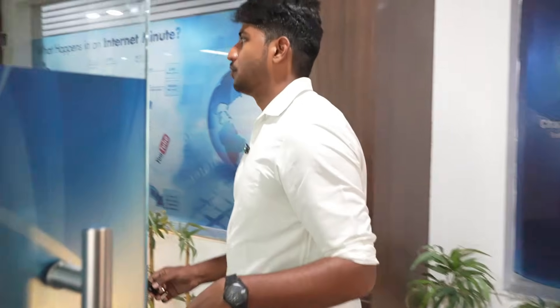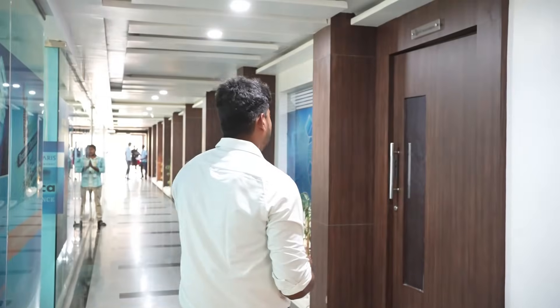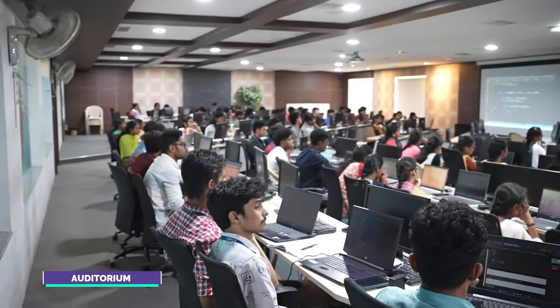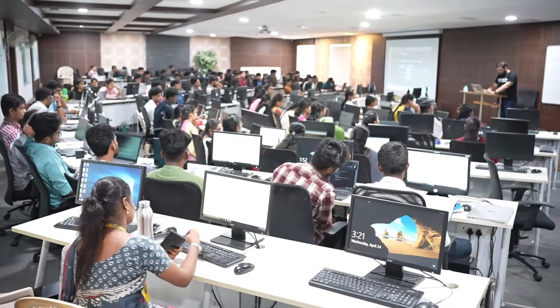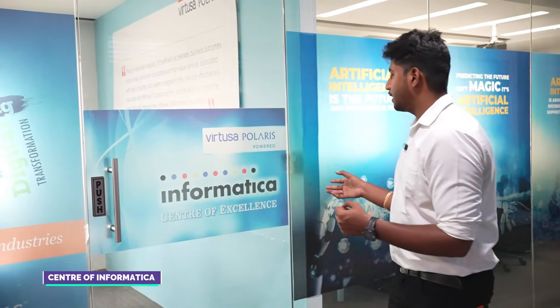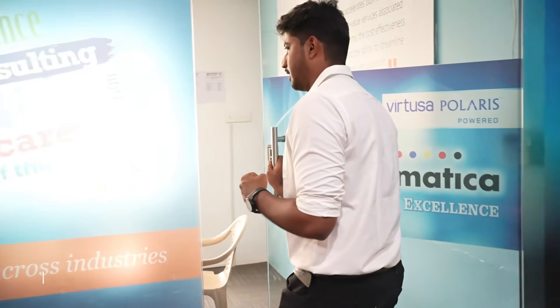This is the Centers of Excellence. On the right side is an IT auditorium with a Center of Excellence. There is faculty training happening here. There are spaces and facilities available. In the IT auditorium, there is a Center of Excellence in Vichuza Polaris, Informatica — we can discuss with them.